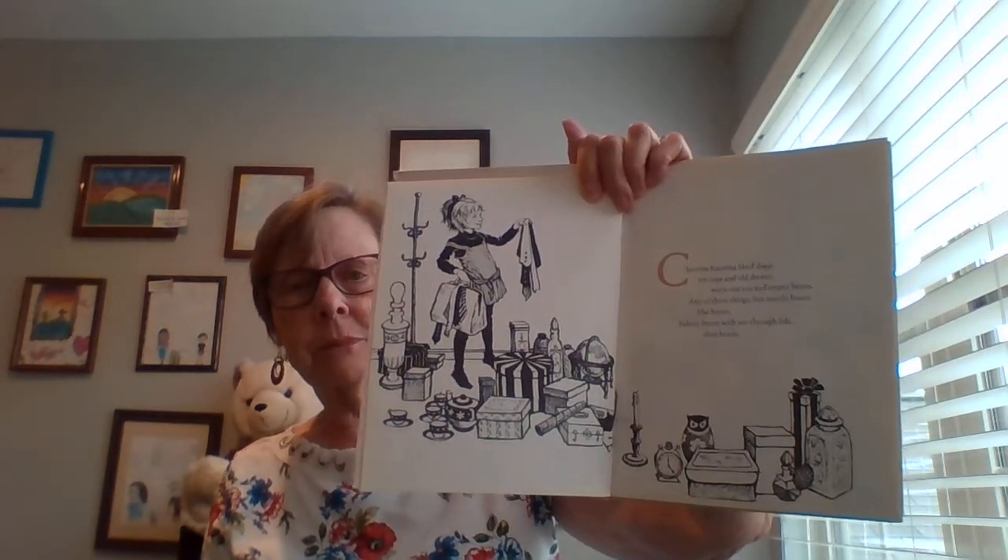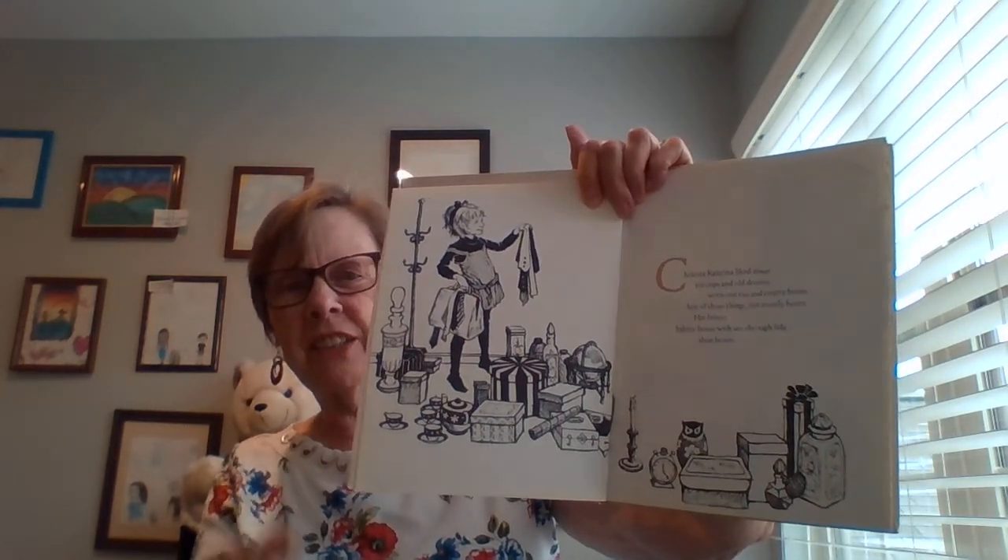There's four pictures of the box and Christina on each picture. Christina liked things: tin cups and old dresses, worn out ties and empty boxes. Any of those things, but mostly boxes. Hack boxes, bakery boxes with see-through lids and shoe boxes. I like that old lamp too.